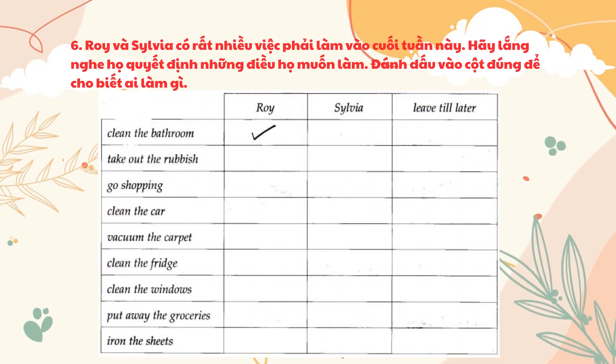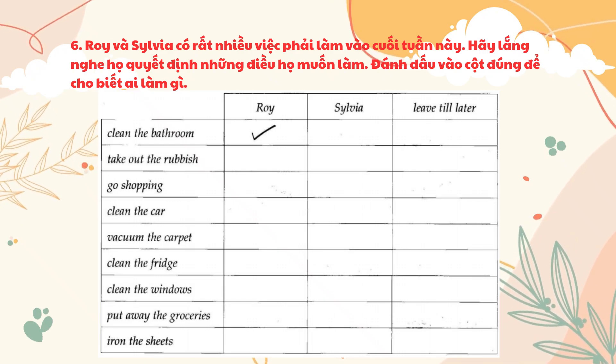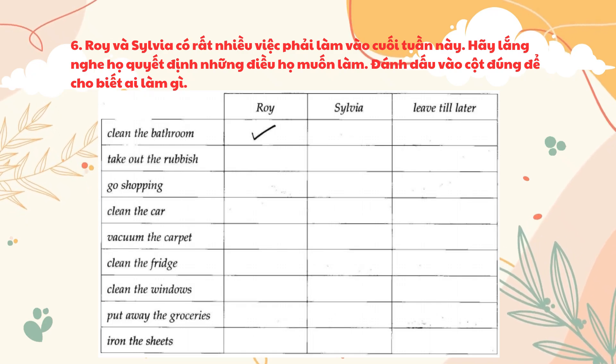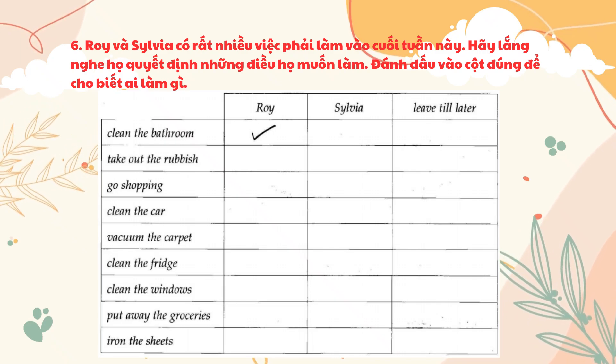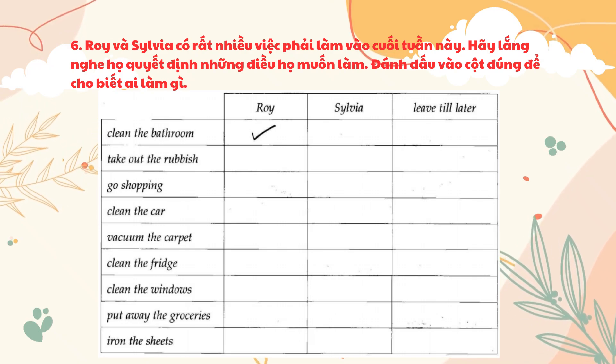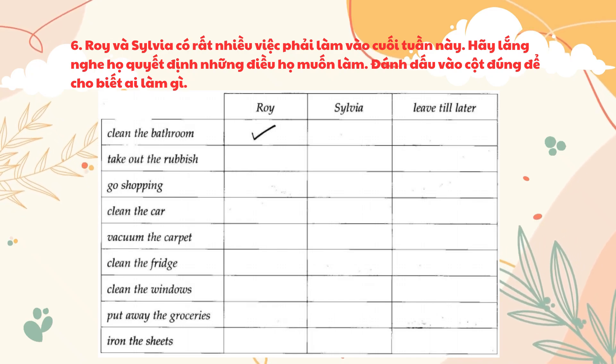Roy and Sylvia have a lot of things to do this weekend. Listen to them deciding which things they want to do. Put a tick in the correct column to show who does what. There's so much to do today. What do you want to do? Well, I'll clean the bathroom if you like. Okay. And I'll take out the rubbish. What about the shopping? Oh, I'll go shopping. I tell you what, I'll clean the car and then go shopping. Right. I'll vacuum the carpet then. But I need to clean the fridge. Oh, leave the fridge. Clean it next week. Okay. But I'll clean the windows. All right. And I'll put the groceries away when I get back. Fine. I'm going to leave the sheets. I'll iron them later.